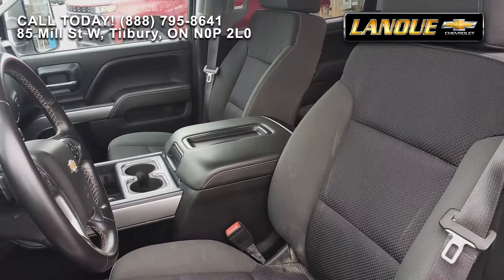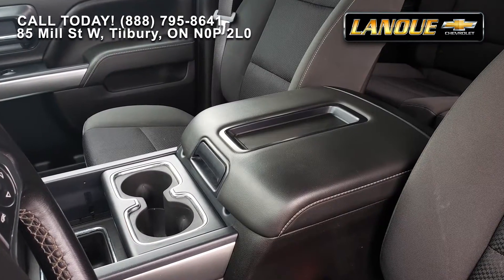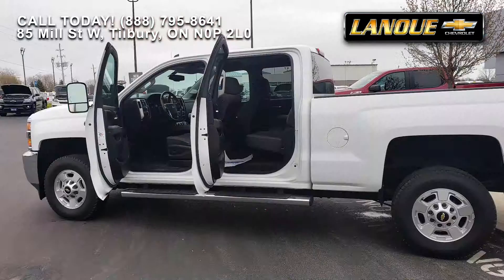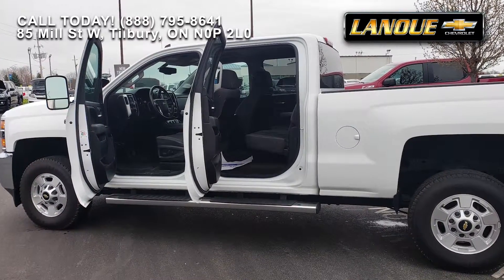Inside, you've got black cloth seating with white stitching, leather stitch cab accents, and a large center console. In the back, you have spacious, matching seating for all those important guests, and because it's a crew cab, it's easy getting in.